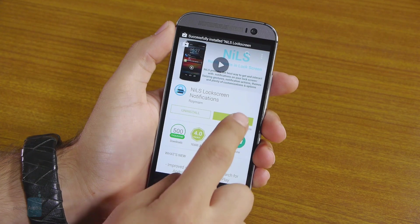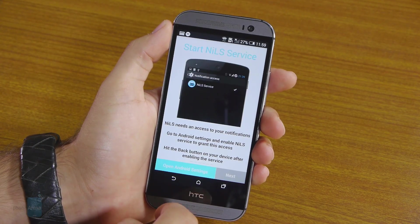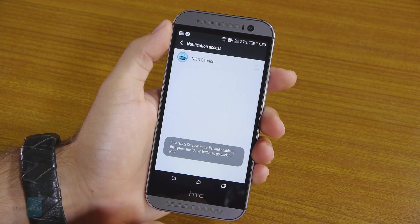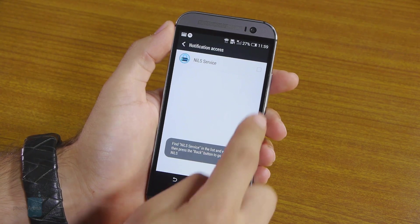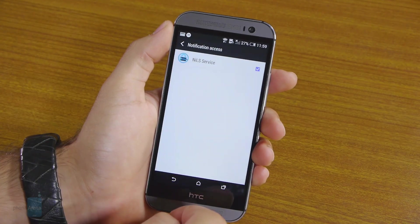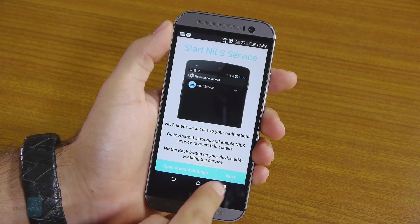As soon as the app is installed, go into it and you'll be met with a short tutorial that will familiarize you with the way the app works. Pay attention, as there's an important step without which the app won't work — you have to grant it notification listening privileges. If you don't know how to do that, don't worry, as the app will provide you with a shortcut, so all you need to do is check the box and go back to the tutorial.